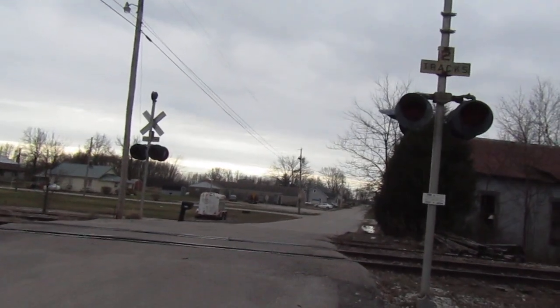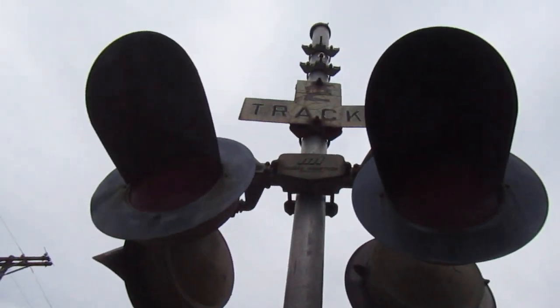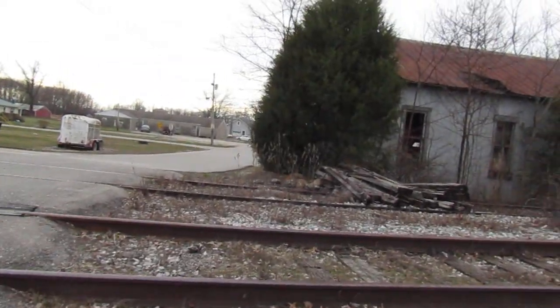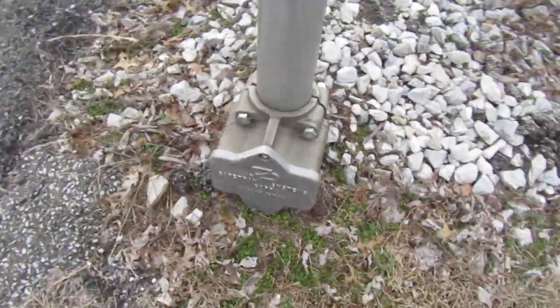Here we have an abandoned railroad crossing, and I'm not even sure what town this is — it's like Leipzig or something, I have no idea how to pronounce it. But anyways, we have an abandoned crossing here, and this is located on the CSX Hoosier sub, which is long since abandoned. We've got two abandoned signals here to take a look at, and they're gateless.